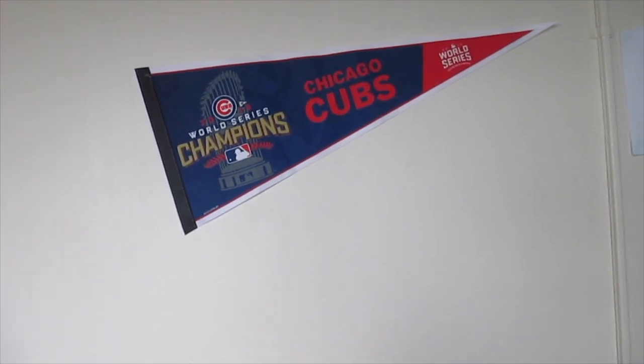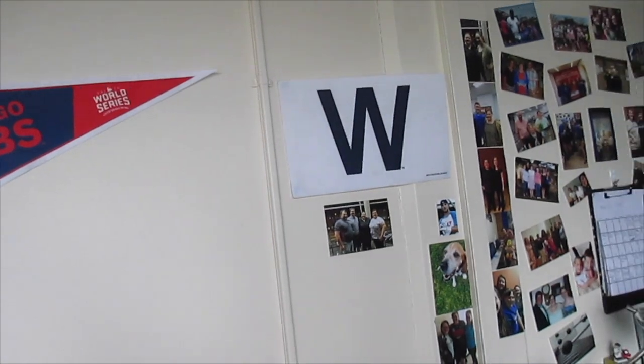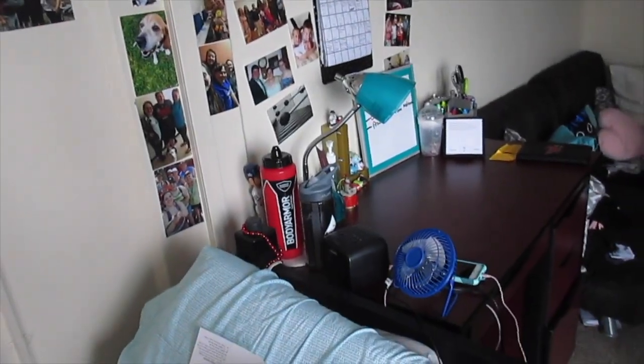Above my bed I have my Chicago Cubs World Series pennant and the W flag, and then just some more pictures. Here you can see my desk — it's right next to my bed.